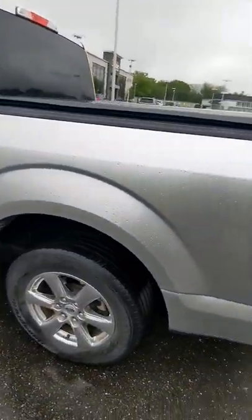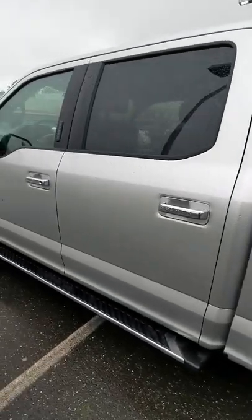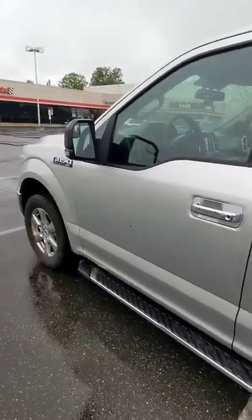It's currently being towed by this 2019 F-150 six-cylinder engine with no turbo in it, and it's handling it pretty well.